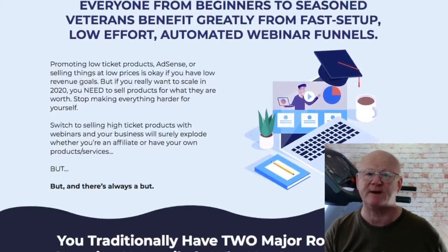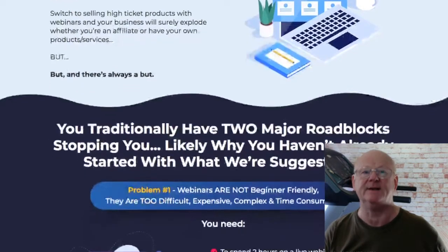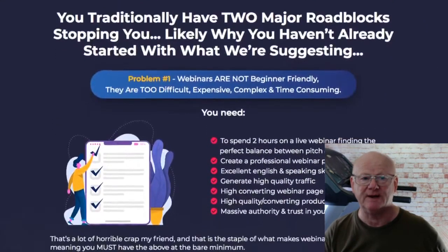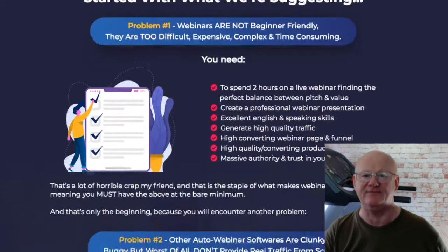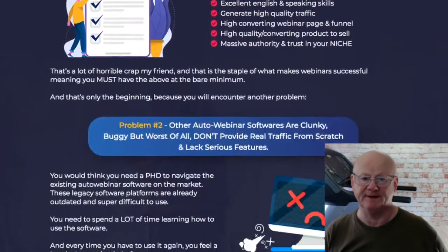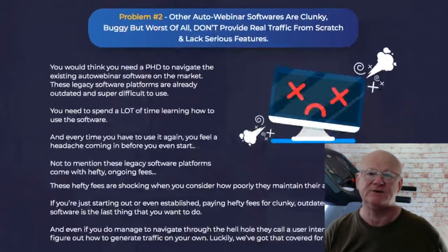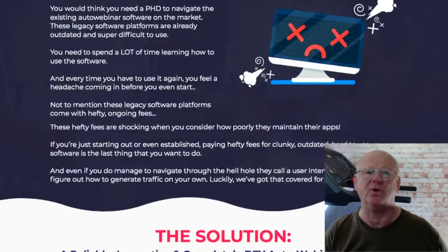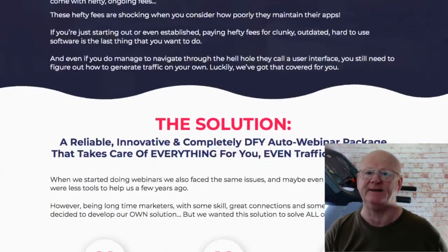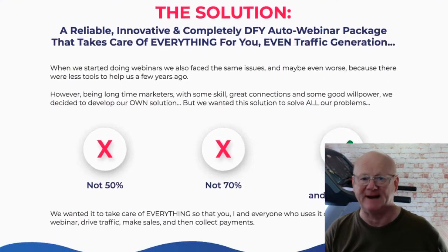My high ticket sales secrets bonus is also going to show you how you can be making a load more money selling the high ticket products. You are going to be getting the full low down, the sales secrets, everything and this will show you how you should be making a load of big money. Don't simply settle for a few bucks when the big money is just as easy and with a powerful webinar kit software everything really has been made easy.